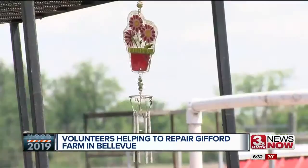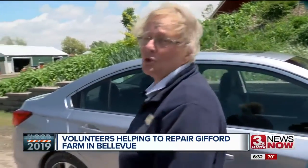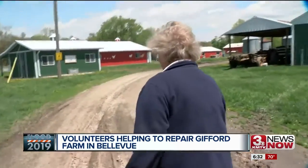It's a quiet afternoon in the Fontenelle Forest — the first nice day in a long time at Gifford Farm. What we have is just a huge cleanup. I wouldn't say just, because we've been working at it for about six weeks. Nancy Williams is the farm's director.